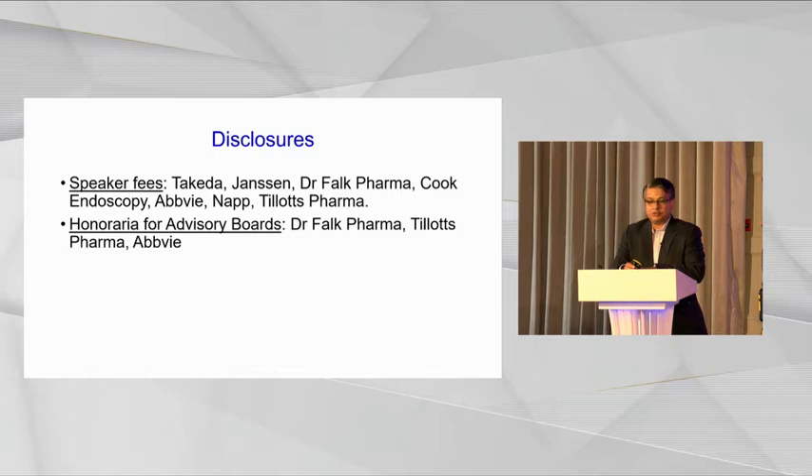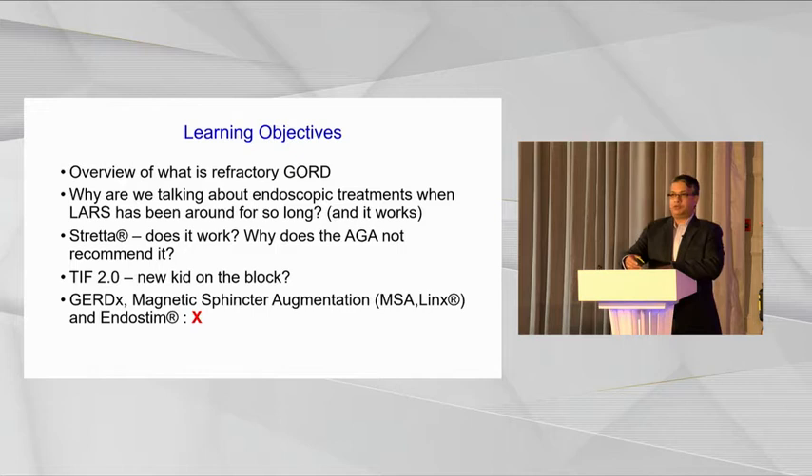The objectives of the next 15 minutes of my talk are to set the scene of why we are talking about endoscopic treatments for reflux disease, particularly when laparoscopic anti-reflux surgery and fundoplication has been around for years and we all know that it works. We'll put it into context of why endoscopic treatments might be part of our paradigm for managing reflux disease. In the short time of 15 minutes, I won't be able to cover all the available endoscopic treatments, so I will concentrate on the two that are most popular.